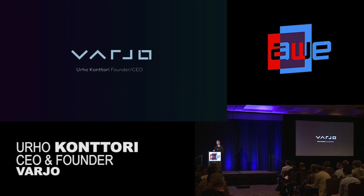Varjo has been working on two things: one is human eye resolution VR technology, and the other is video see-through-based mixed reality. With our engineering backgrounds, we've been looking at the best and fastest way to reach hard AR — basically the place where you cannot tell apart what is virtual and what is real.